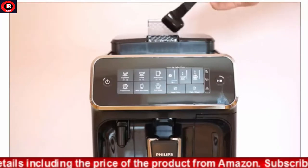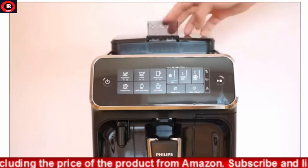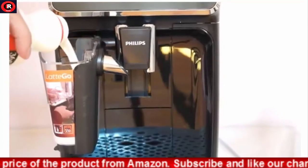Go up to 5,000 cups without descaling with regular replacement of the AquaClean water filter.